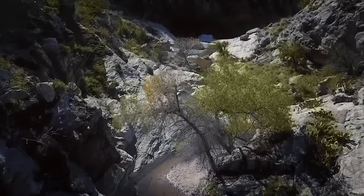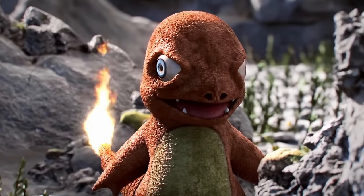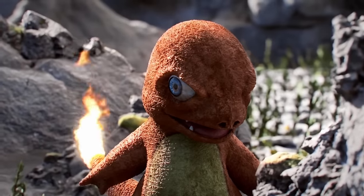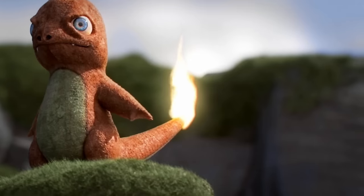This Pokémon is the Kantonian fire-type starter, Charmander, the lizard Pokémon. Like most starters, Charmander and its subsequent evolutions, Charmeleon and Charizard, are very rare to find. However, Charmander's uniqueness goes far past its status as a starter Pokémon.